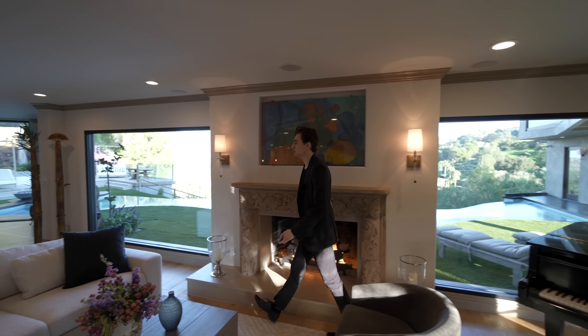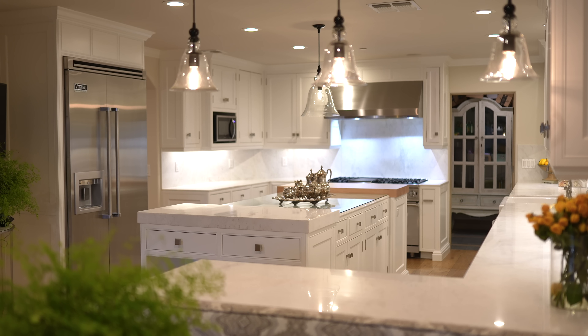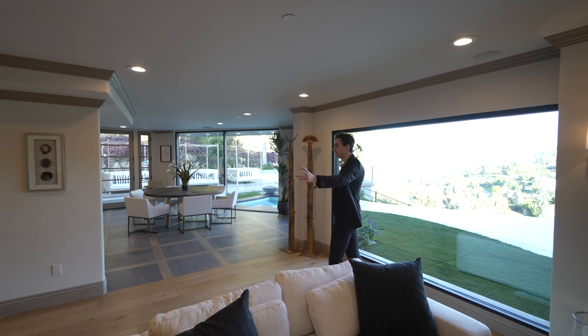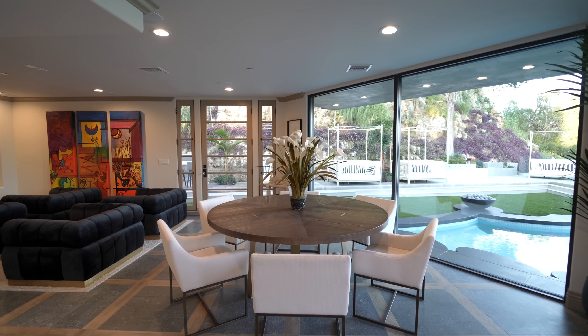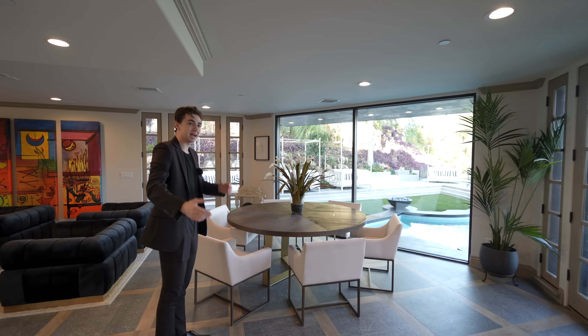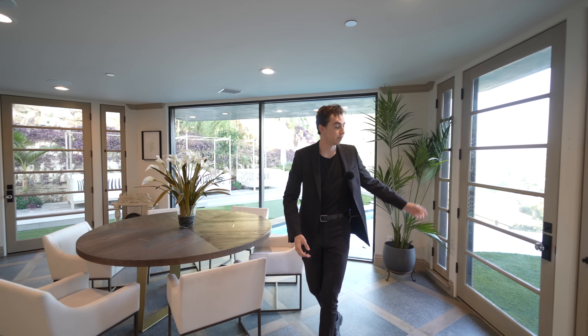Let's continue our tour through this section. It's a very open concept floor plan — I can see straight down into my modern kitchen, into my dining space, and over into my informal dining space. You also have plenty of outdoor access points; upon entering you already have at least three to get out to that backyard space.